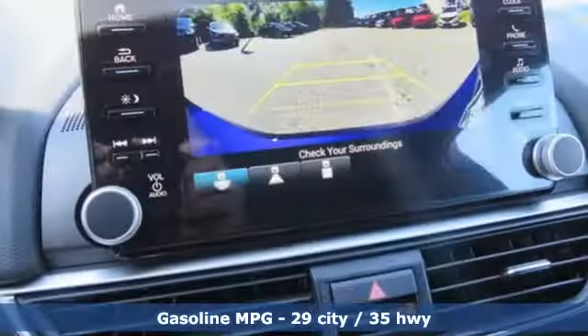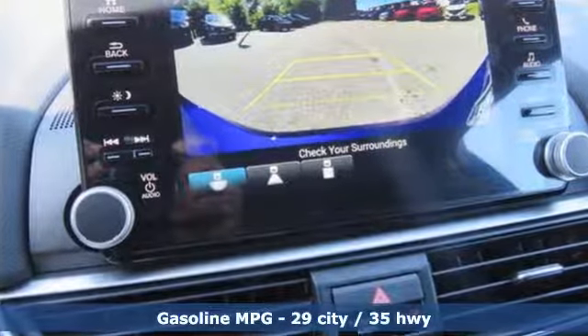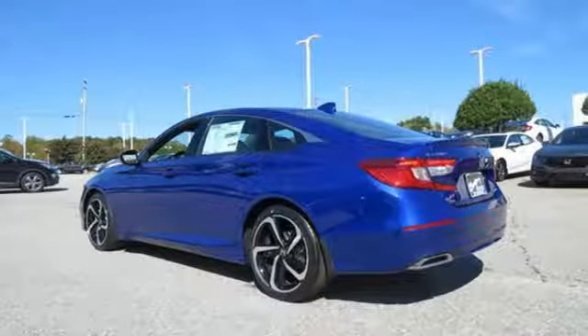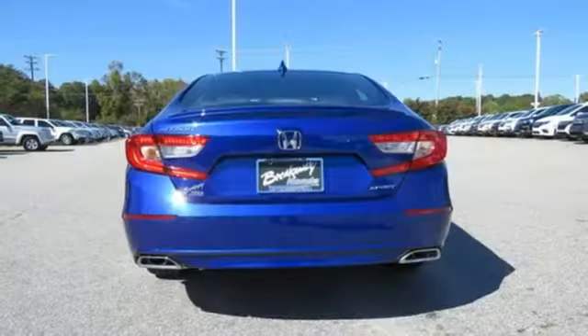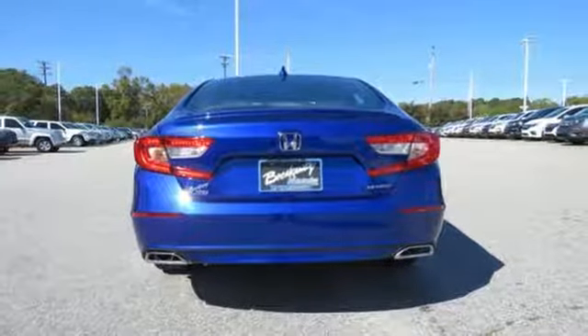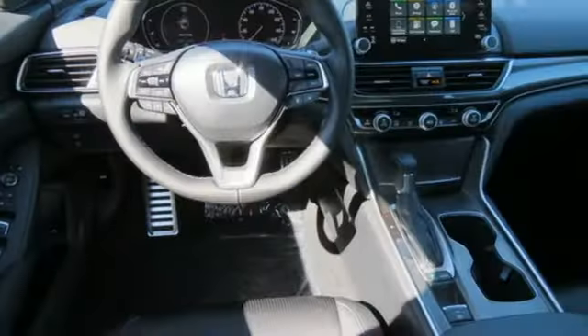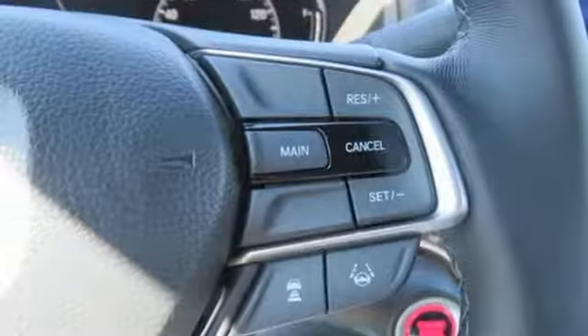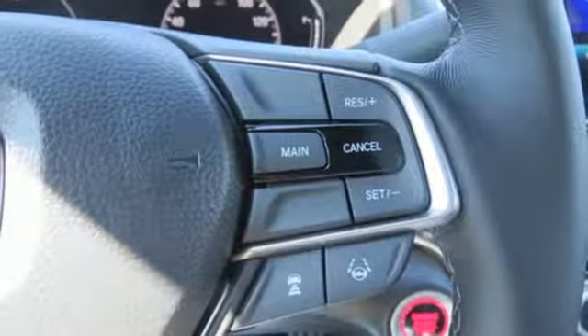You'll look forward to every drive with features like these: streaming audio, wireless phone connectivity, dual zone climate control, push button start, leather steering wheel, intercooled turbo inline four-cylinder engine, aluminum wheels, gas pressurized shocks, and LED low beam headlights.